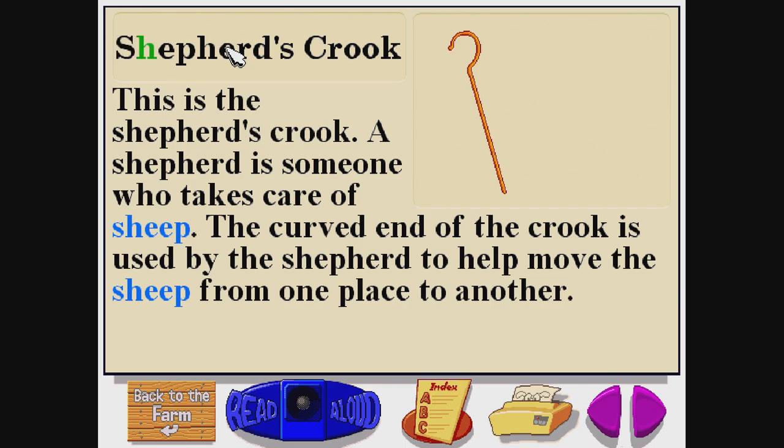Shepherd's Crook. S-H-E-P-H-E-R-D-S-C-R-O-O-K.